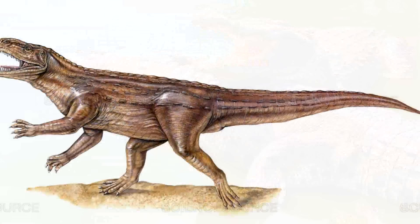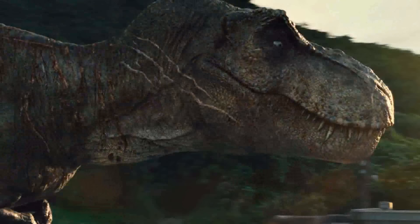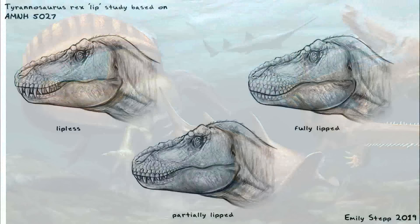Look at her mouth and notice how the teeth are covered by — wait for it — lips. I think it's time to retire the classic Jurassic Park teeth-sticking-out look. It doesn't make any sense. Crocodiles' teeth are hydrated by a water environment, while dinosaurs do not have such luxury. Lips help protect a dinosaur's most valuable tool and weapon, and it's kind of silly to think about them just hanging out to be subject to the elements.